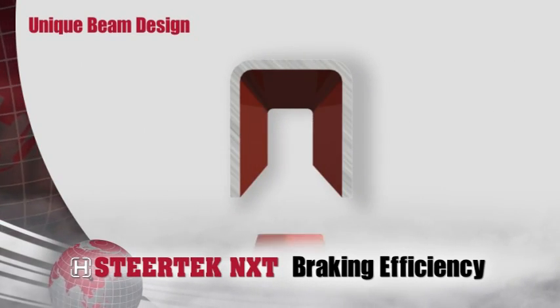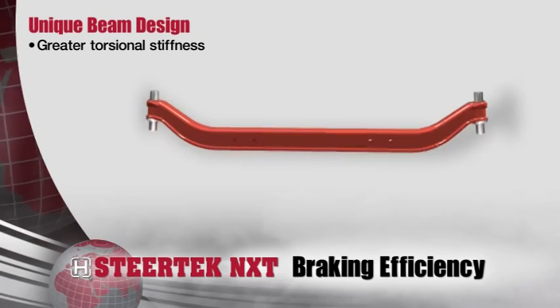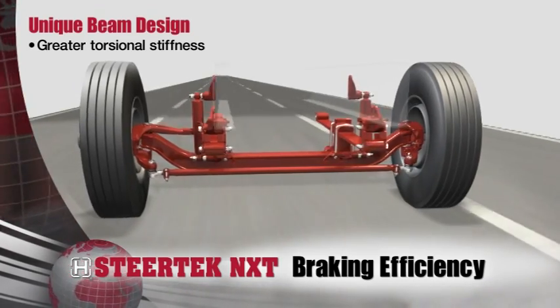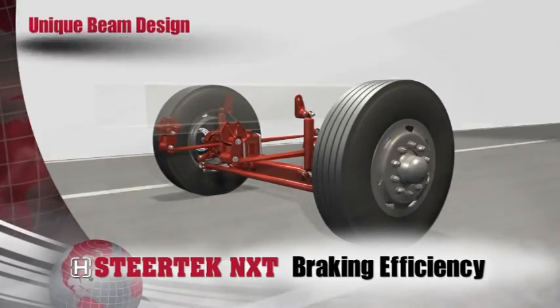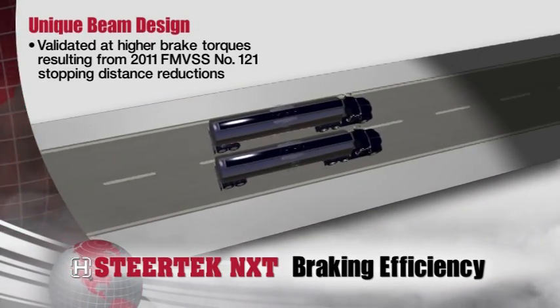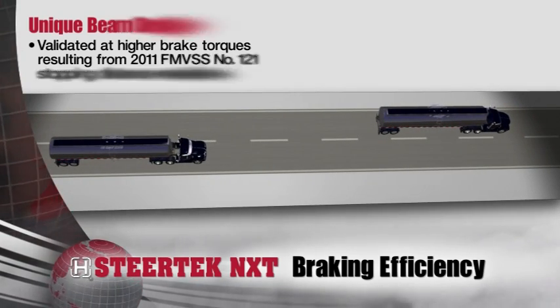Steertek NXT's unique design includes a robust beam that provides greater torsional stiffness required to meet new brake designs. Steertek NXT will meet the higher brake torque requirements as a result of FMVSS number 121 stopping distance regulations for 2011.